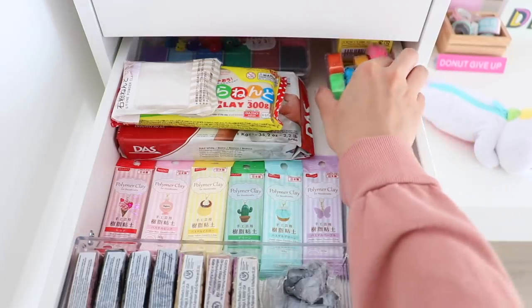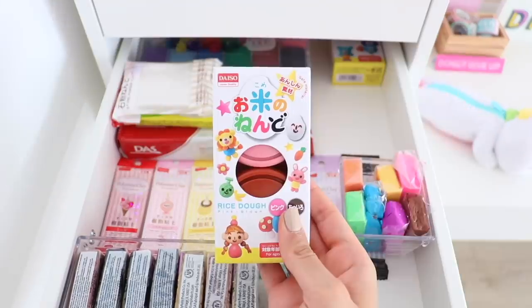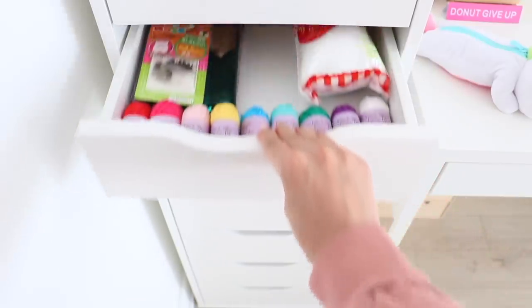I have more eraser making clay and I also found this rice dough. I have no idea what it is but the packaging looked nice so I bought it.